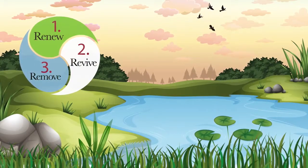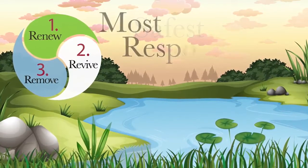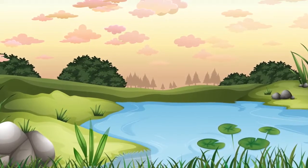Nature's Pond three-part pond care program is simply the easiest, safest, and most environmentally responsible way to ensure the long-term health and vitality of your water.